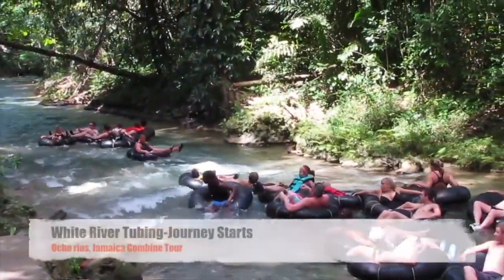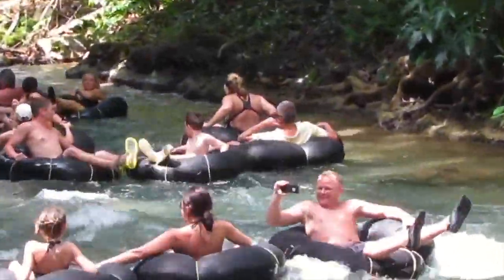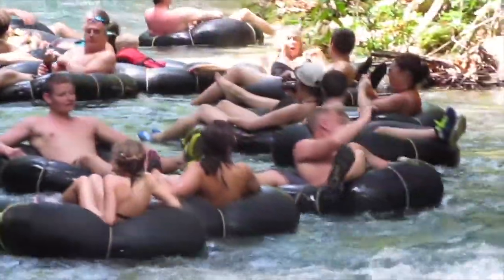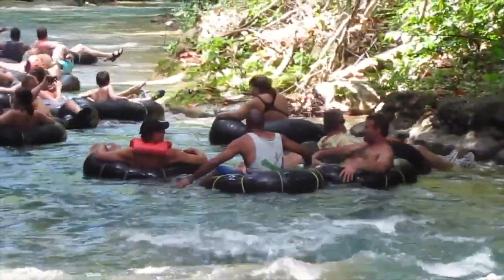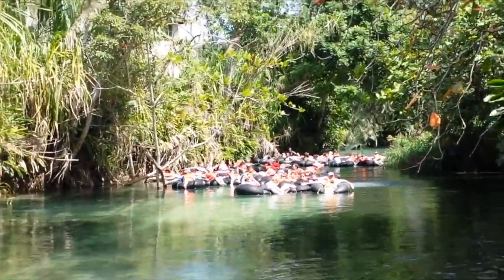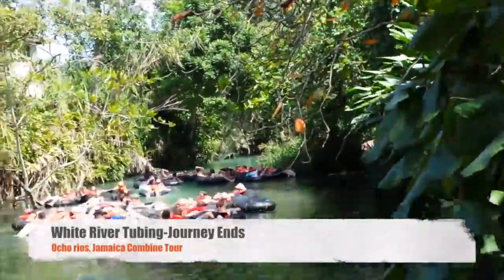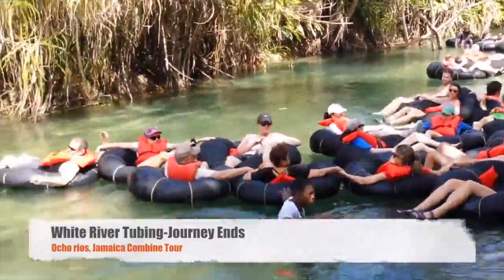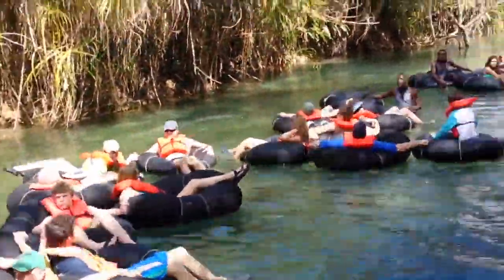Number eight is river tubing on the White River. About 30 minutes' drive from Ocho Rios, nature lovers can relax on inner tubes and drift along the crystal-clear river over gentle rapids. This is a soothing trip the whole family can enjoy — a great way to unwind and enjoy the tropical scenery. Singing guides add to the fun, and birders will enjoy looking for new species in the lush foliage fringing the river. The Ocho Rios White River Valley Tubing Safari is a 90-minute adventure that includes round-trip transportation from your hotel, experienced guides, a safety briefing, and refreshments.